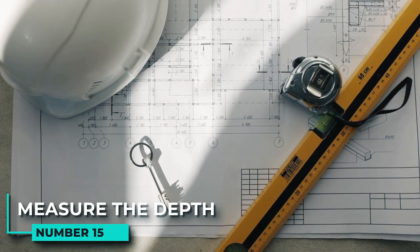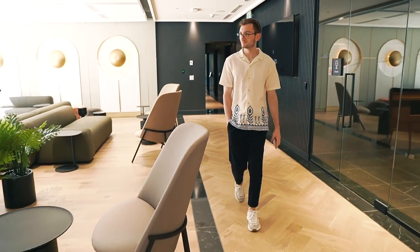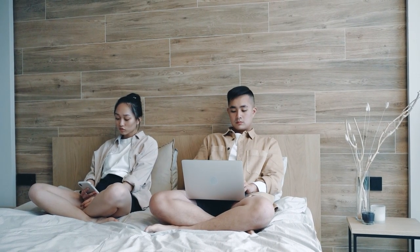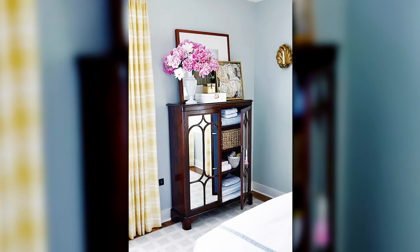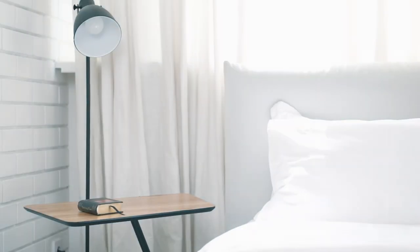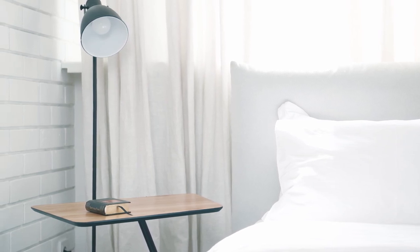15. Measure the depth. When choosing furniture for small bedrooms, it is important to measure the depth. Narrow furniture options can often fit well into corners of a room while still offering storage solutions. For example, a piece with mirrored doors helps reflect light around the room and makes it appear larger. By taking the time to measure the depth of your bedroom, you can find furniture that is both functional and stylish.